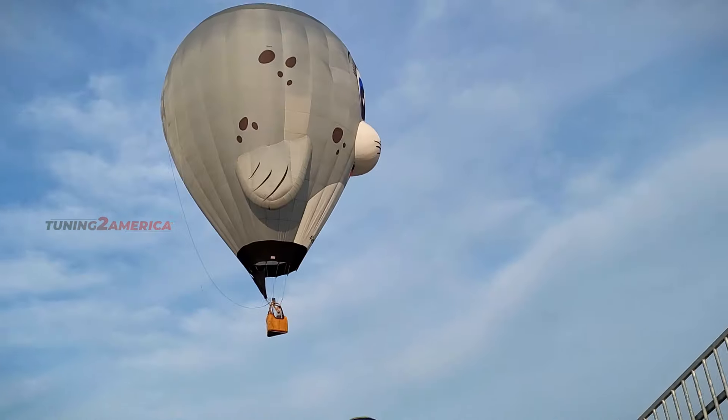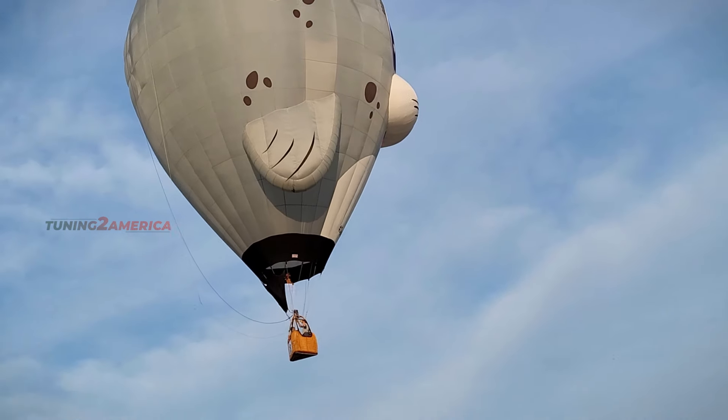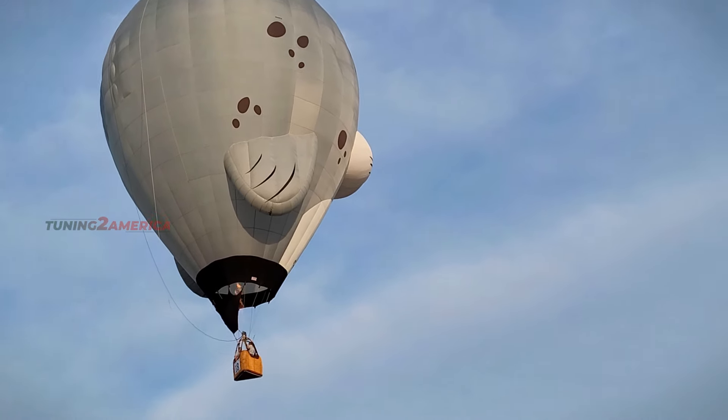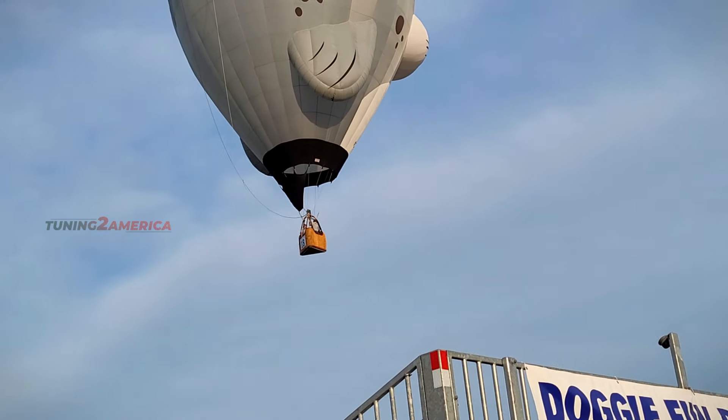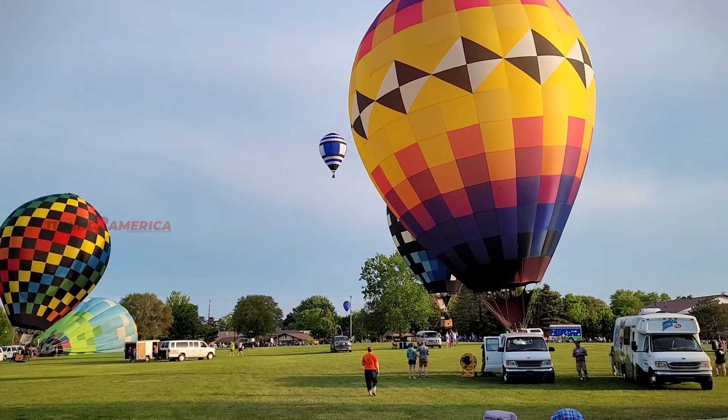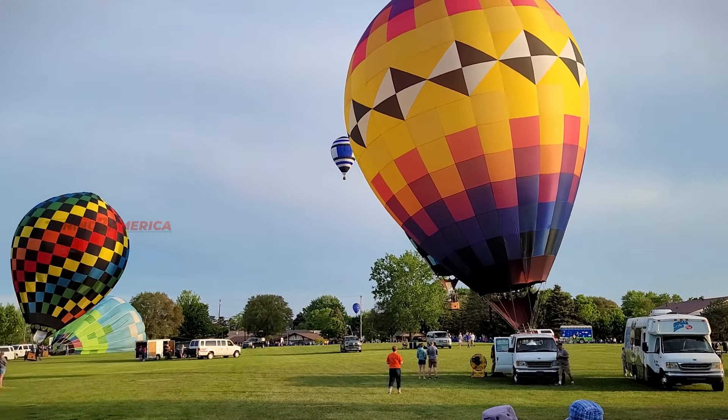One is daytime flying and another is night glow. This is the first segment of the balloon. The balloon is in a very nice color. If you want to see a balloon, it will be fun — it is a very nice balloon. All balloons are ready and we can wait for the night glow.